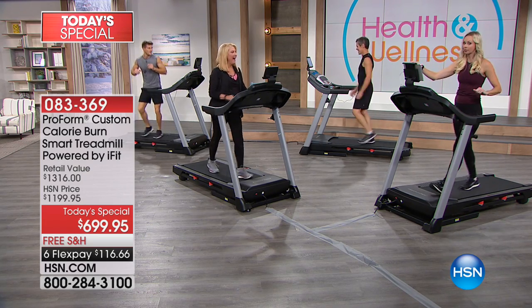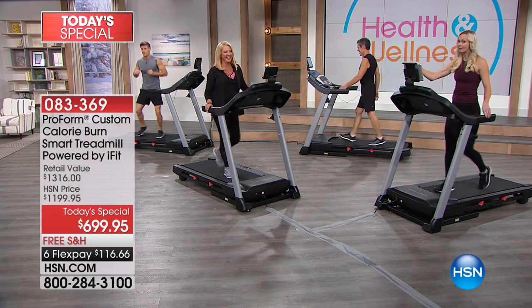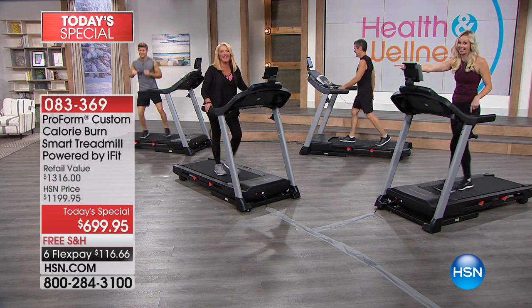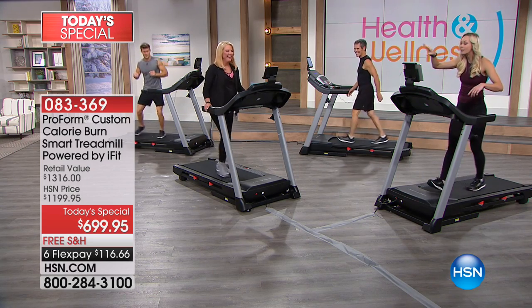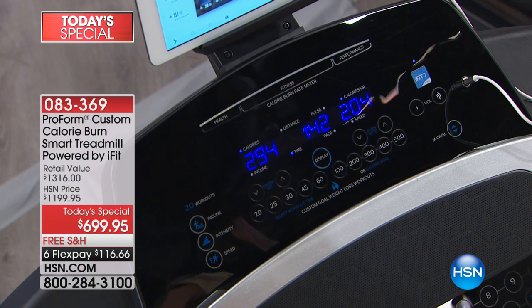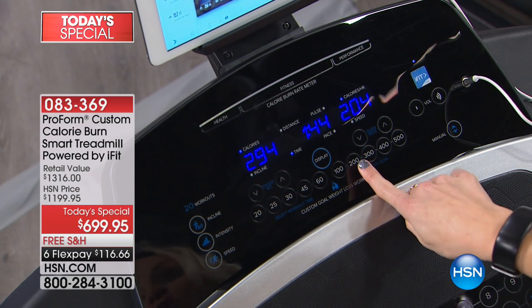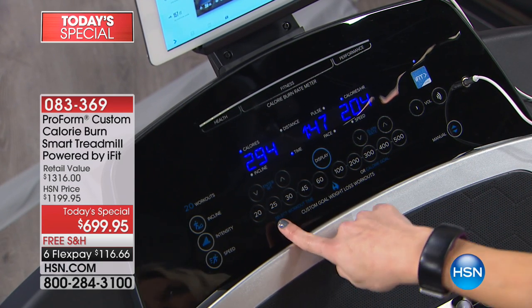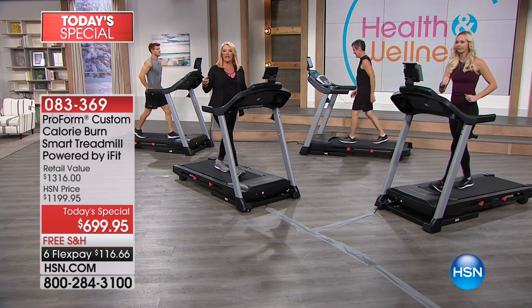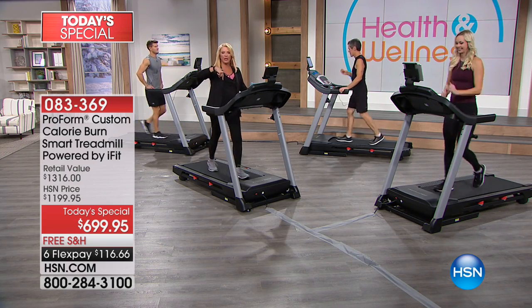Goals are reached when they're smart and attainable. If you're numbers-motivated, push the 500-calorie button and you will stay on until it hits zero. The studio could go dark and you'd still be here reaching that goal. It's as simple as pushing the button and hitting start — for this week, burn 200 calories a day or work out for 20 minutes. That's how you reach your goals. Let's check out what Lee has to say about this brand new ProForm.